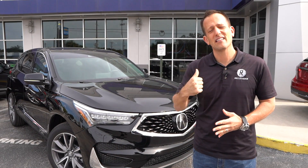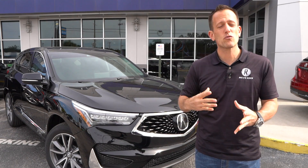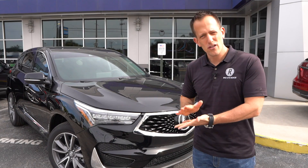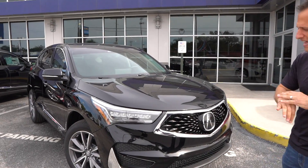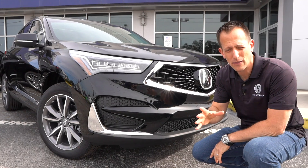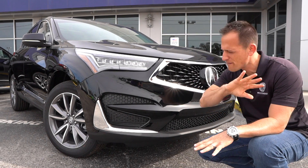Let me take you around this 2020 RDX and show you — for a smaller SUV, does this really check off all the boxes for sport, for versatility, and for that fun factor? Right off the bat, I really think what Acura is doing with its styling is smart. They've cleaned things up a lot. They were really showcasing this metal beak on their grille, and they've moved away from that.